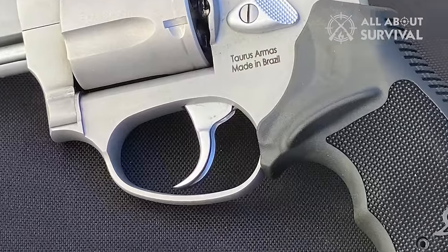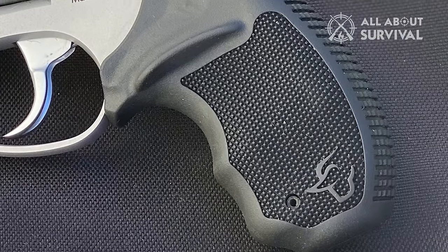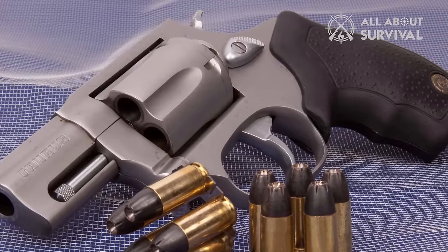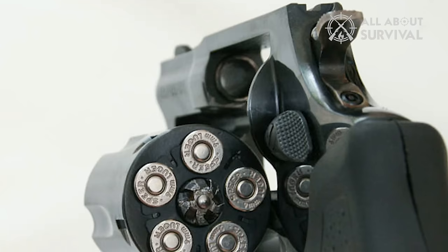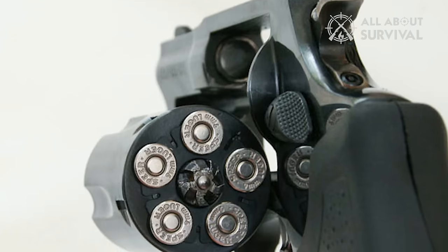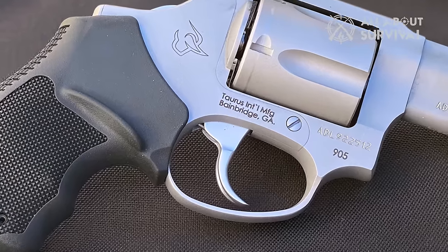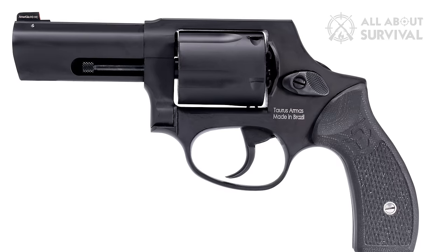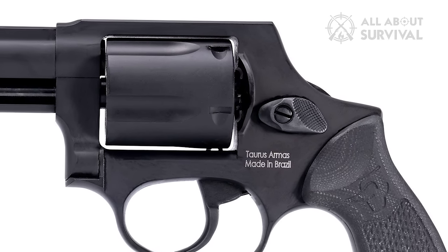The low 21-ounce weight does mean it kicks pretty hard, but the rubberized grips help you keep that under control. The small size does keep the capacity capped at 5 rounds, but that's pretty standard for 9mm revolvers. Furthermore, the cylinder is slightly oversized, making it faster and easier to reload. The single-action trigger has a smooth, crisp pull, and the revolver features a spurred hammer. There's also a hammerless version for those who prefer that configuration, which has a 3-inch barrel.